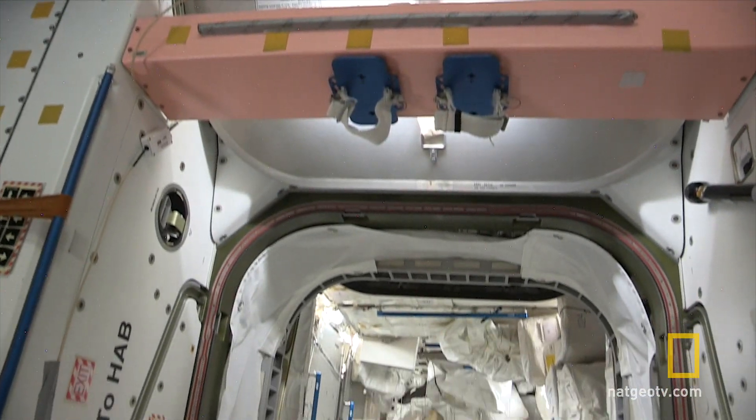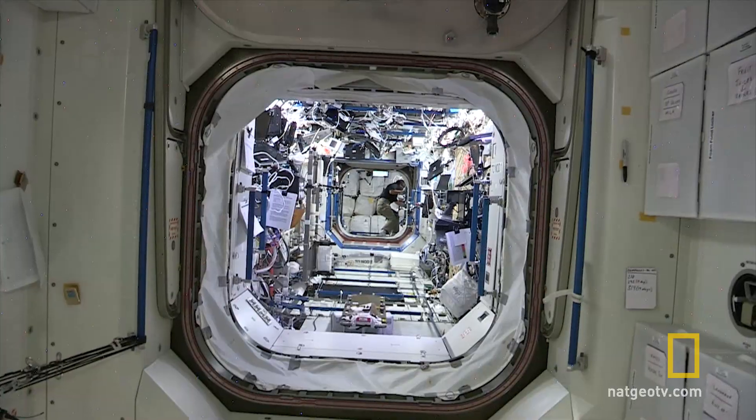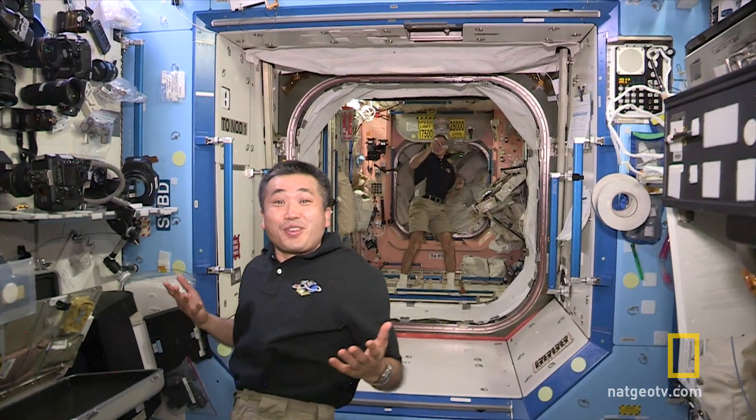With six state-of-the-art laboratories, the ISS is the premier research facility in space, larger than any other station before. Zero-G is very convenient.